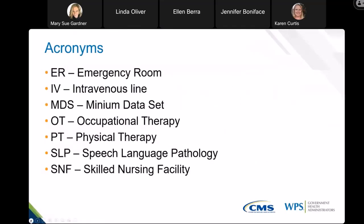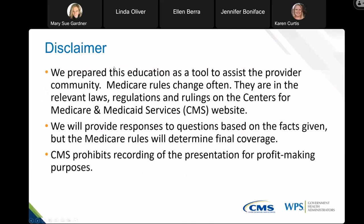If you are following along in the slide deck, the next thing I'm showing is our disclaimer. We prepared this education with the most current Medicare laws, rules, and regulations in place. So if those laws, rules, and regulations should happen to change, it's your responsibility as a provider to make sure you're following the current laws, rules, and regulations at the time.